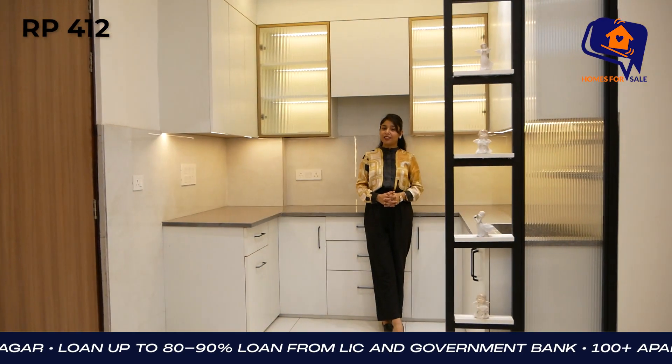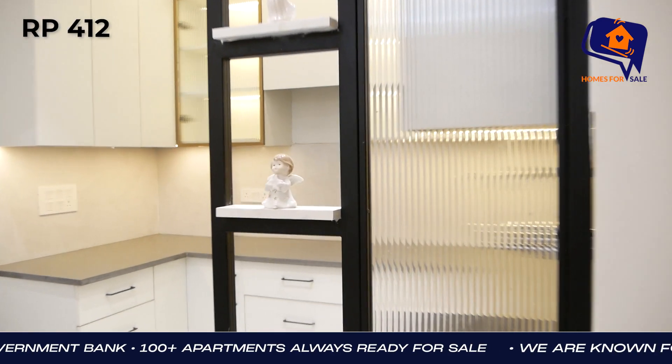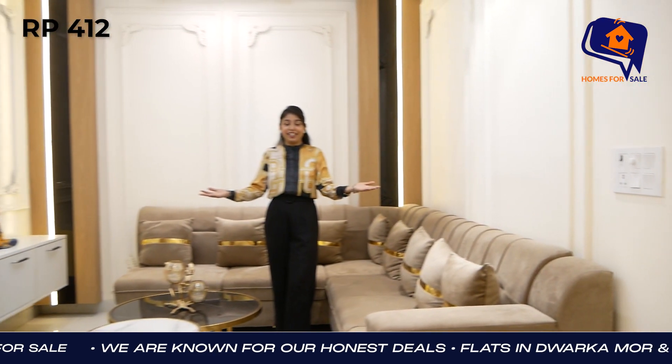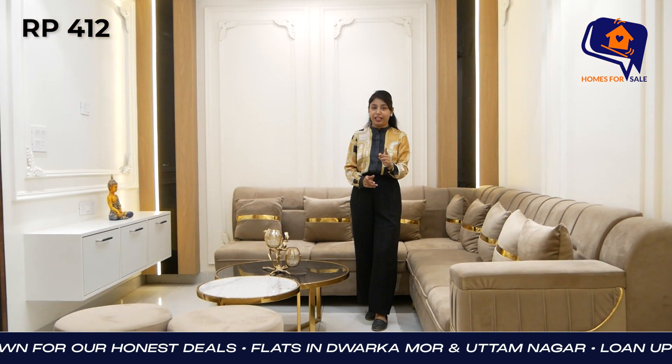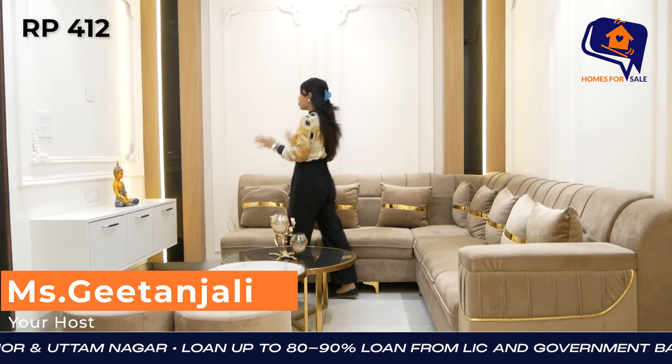How does this look like? Let me tell you how it looks like. So, do you want to see this whole video? I'm going to show you the whole video of this tent. It's made by 2BHK.